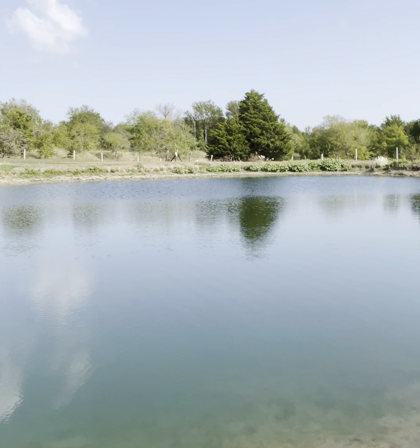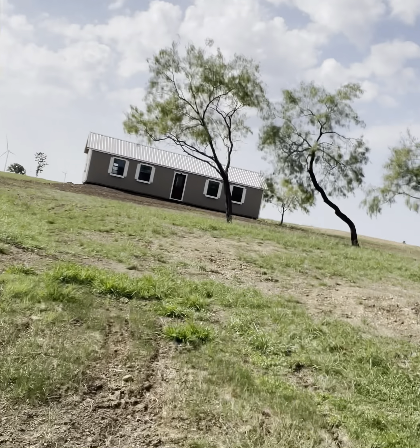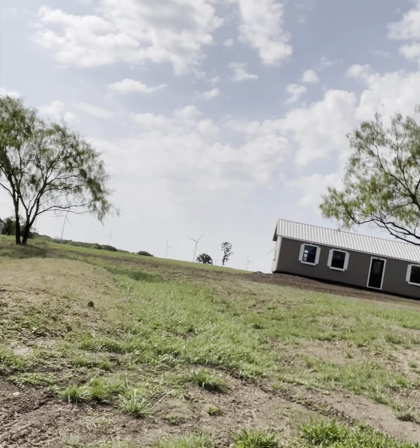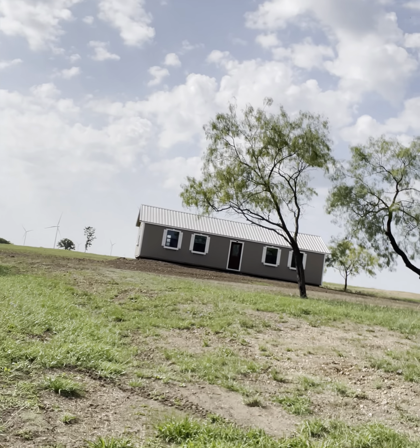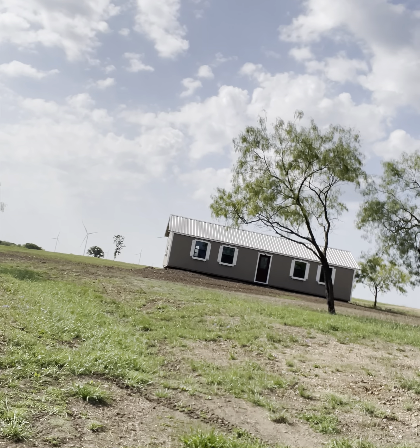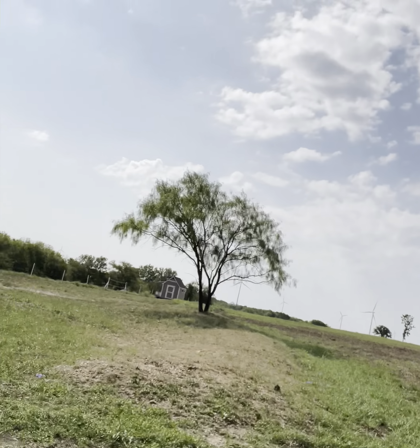I cleaned up around the tractor implements, dad's been mowing, then I cleaned up at the front gate — it's looking pretty nice. We put dirt in front of the cabin because it was sitting pretty tall. Still need to add some more and grade it, but it's all settled out.